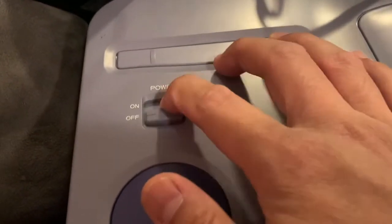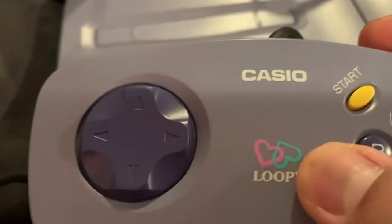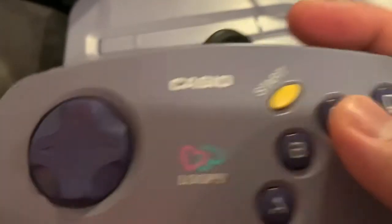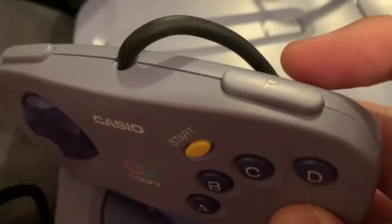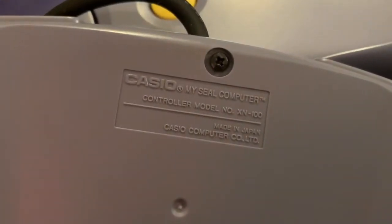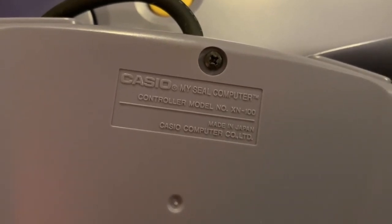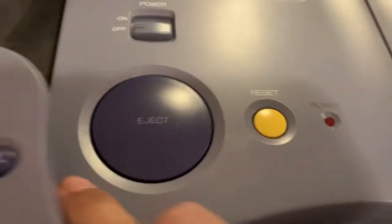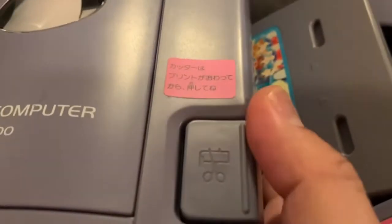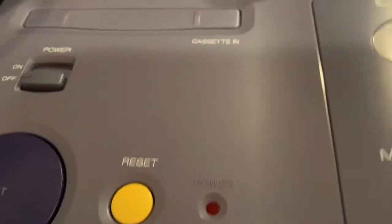There's also a reset button and a power switch. The controller has that same logo, a Start button, A, B, C, and D buttons — which are oddly placed — and right and left shoulder trigger buttons. The controller model is X-100, made by Casio Computer Company in Japan, labeled 'My Seal Computer.' There are some warning labels, probably about not cutting yourself.